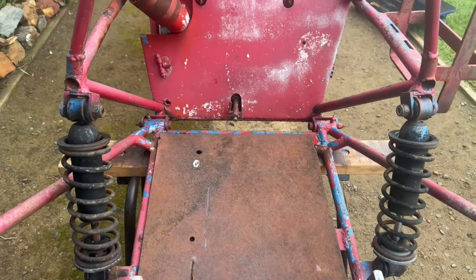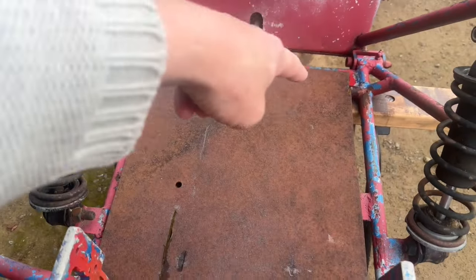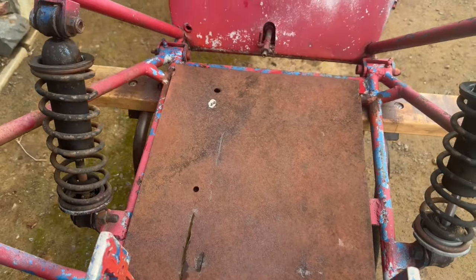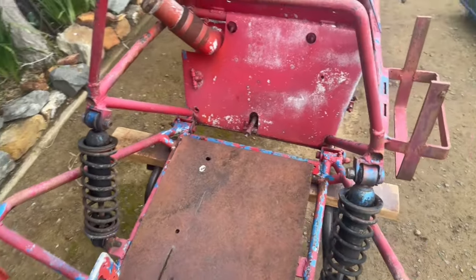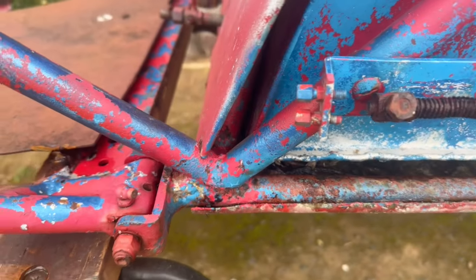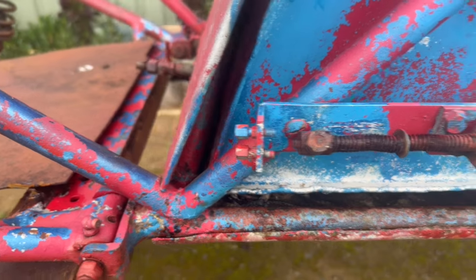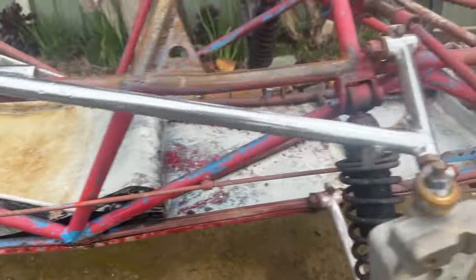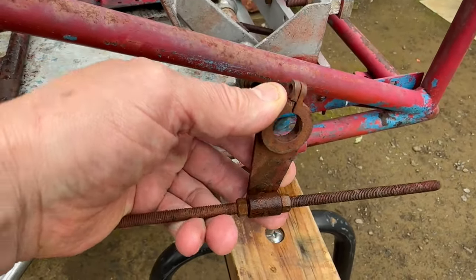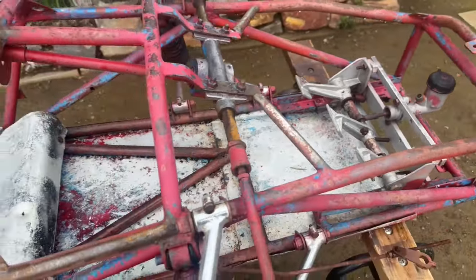Underneath this plate there are a couple of rails which are drilled, which would have taken the motorbike engine. I imagine it was a 500cc twin, because if you look down here, this is the throttle linkage and there are two cable adjusters — so I'd say it's had twin carbies. That linkage runs all the way down the side with some nice little brackets and linkages. Someone's put a lot of time into it.